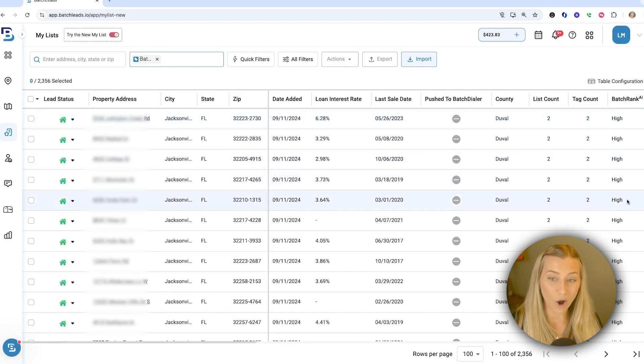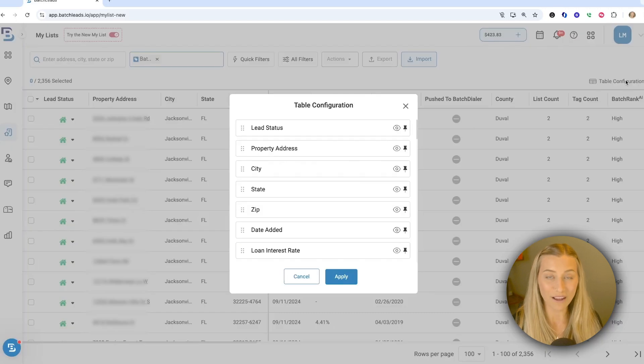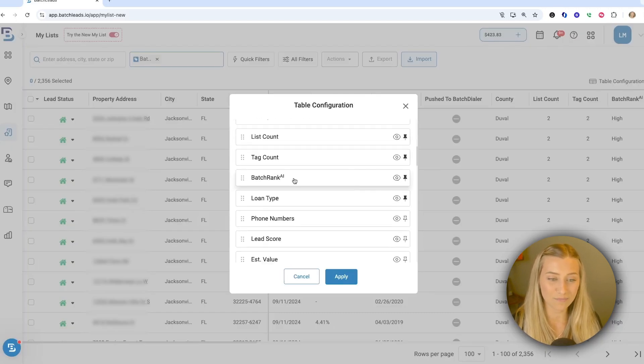There's also a Batch Rank column that you can grab in your table configuration. I have mine showing right here, showing me that this whole list I just pulled is all under high, as that's what I categorized on that slider option. But if you want to find that for yourself, go into table configuration and find the Batch Rank area — just make sure you take the line out of the eye icon so that you can view it, and you can pin it and bring it up to the position that you prefer.